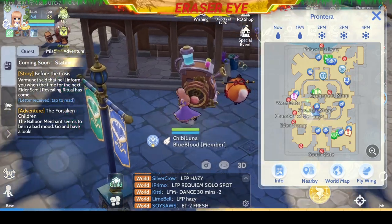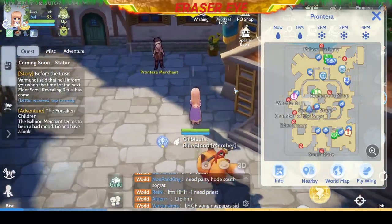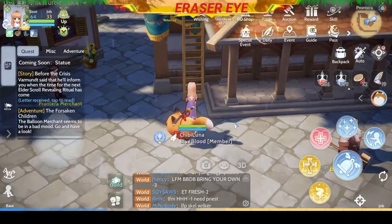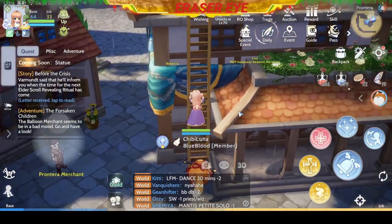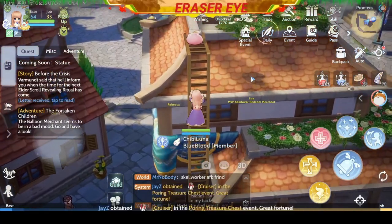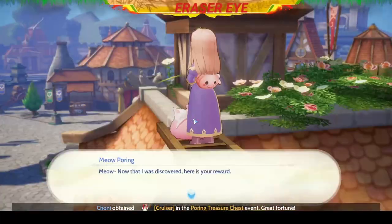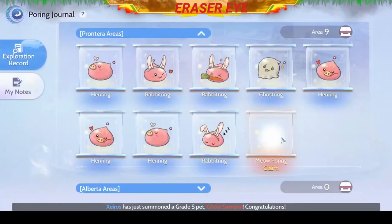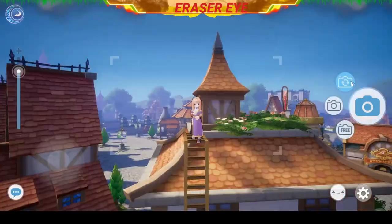The next hidden Poring is just next to the bubble one, at the back of this store. Check it out — there should be a ladder there. We need to climb it up. Be careful and do not slip — this is one long ladder. I hope there's no snake at the top. So there you have it, another Poring — Meow Poring. Congratulations. Don't forget to take a selfie here — how cute.